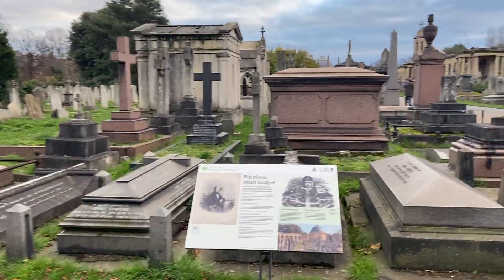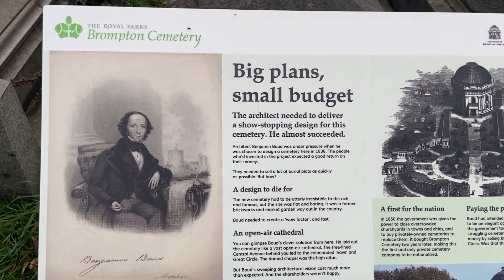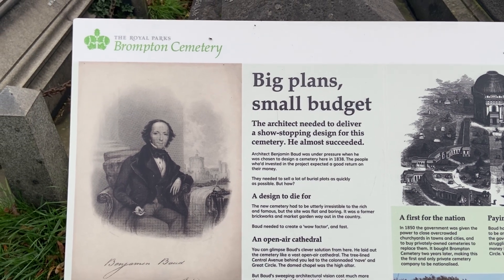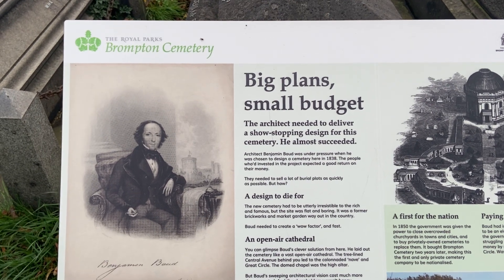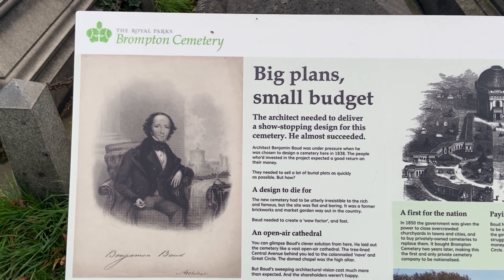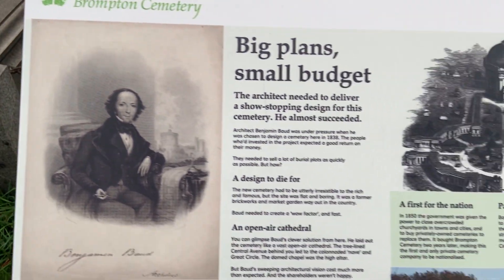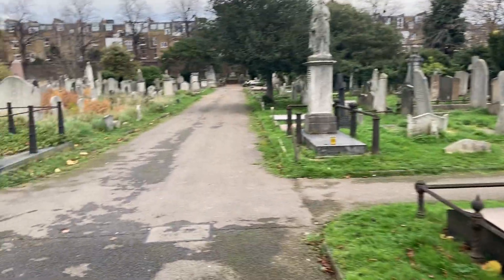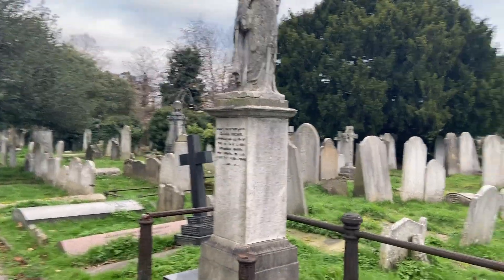Just to give you some historical background — that's the architect Benjamin Bold, who was chosen to design the cemetery here in 1838. And there's a close look at him. So we'll just have a scoot around and see if I can find some interesting details.